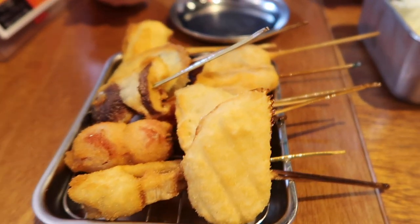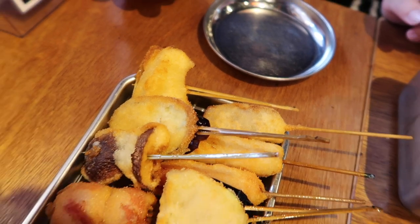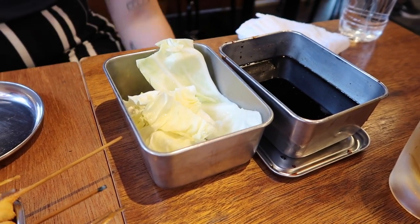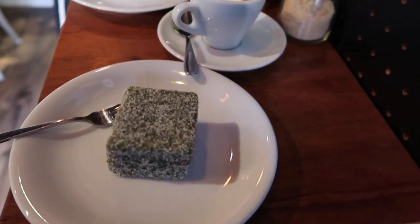We didn't know what we ordered — we just picked the vegetable dishes and also deep fried things on skewers. Some sort of lettuce and sauce. It's really cramped in here.